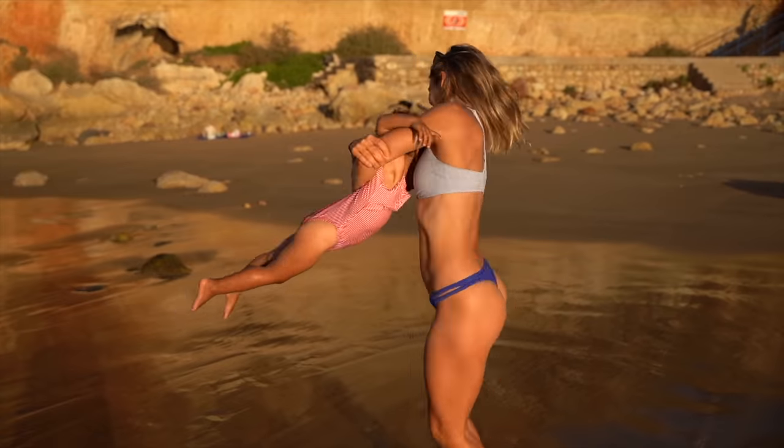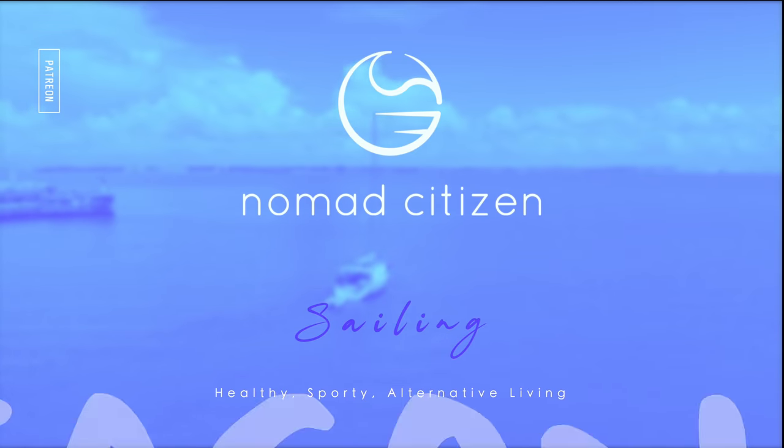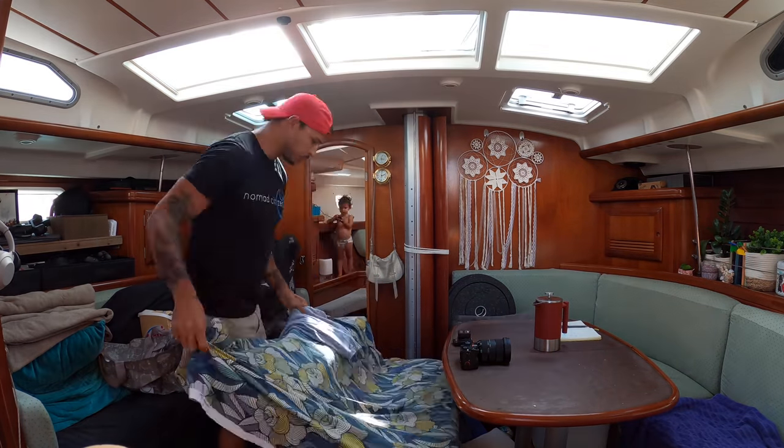Welcome to Nomad Citizen! Today you will be watching a very special episode. A lot of you asked us to show you our Nomad home in detail. So here it is. Enjoy!